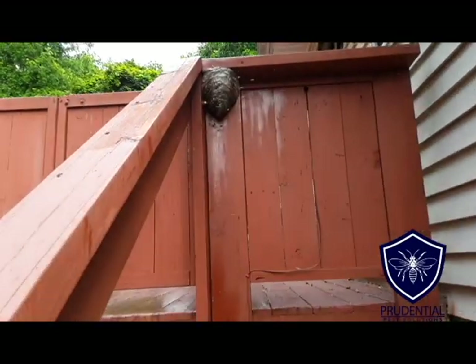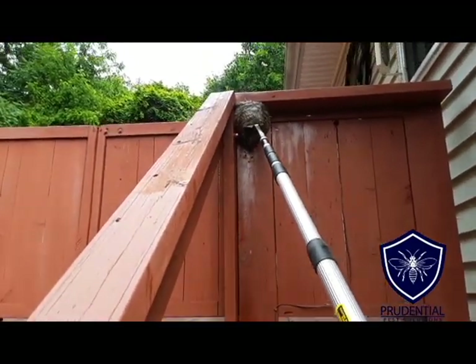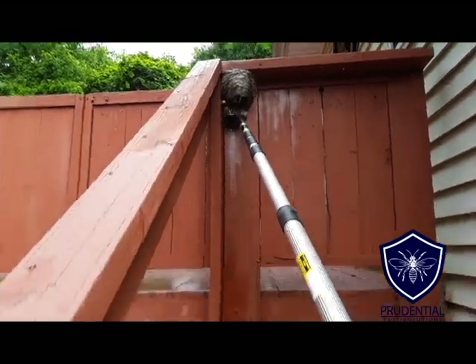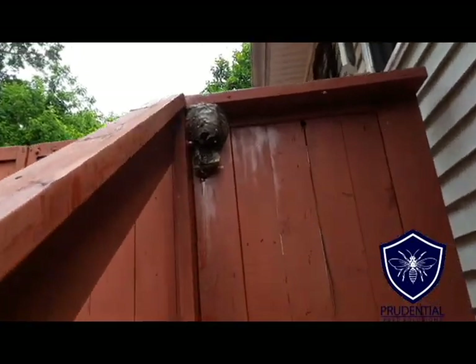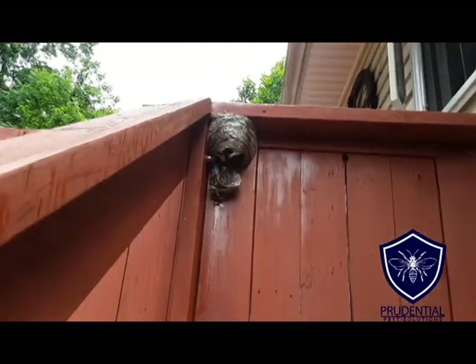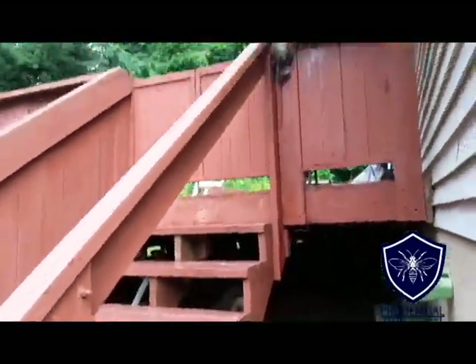We got them good and mad, so we're just gonna break open the nest a little bit more and treat into it. You can see a lot of the ones flying around now were the ones that were out foraging before — they're a little fired up.